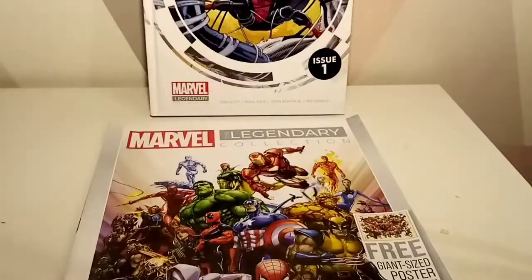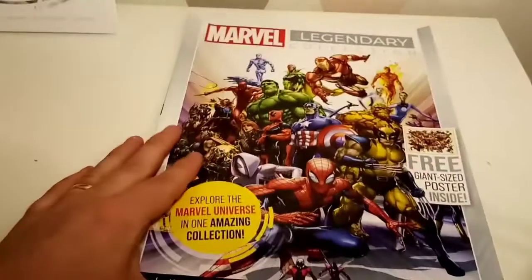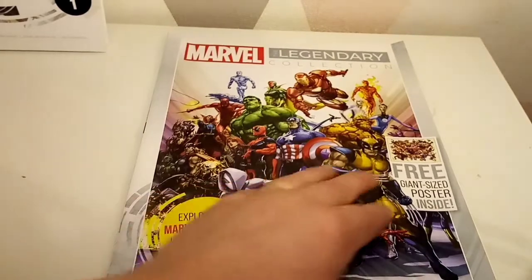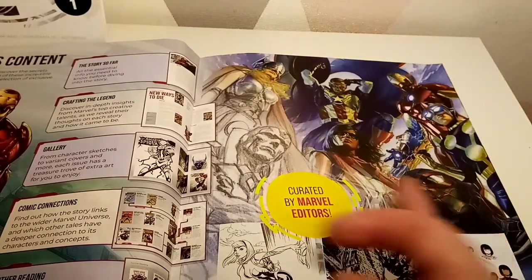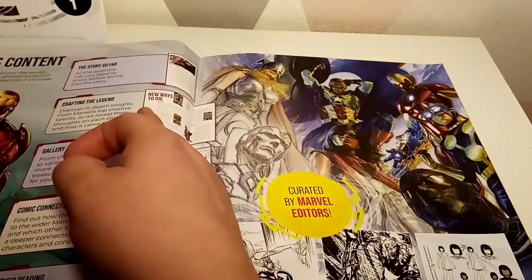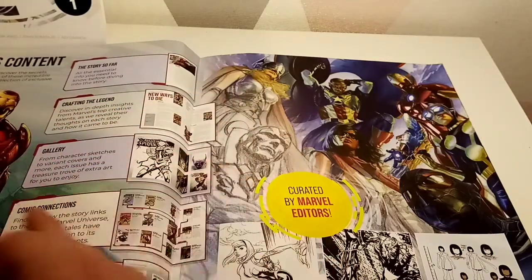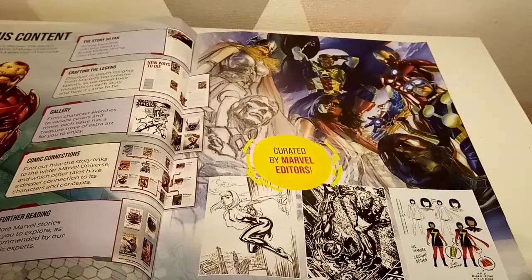The idea of the legendary collection is to explore the Marvel Universe in one collection. As well as getting this nice fancy book, you also get a fact sheet, which is pretty cool — it's got a nice Marvel picture on there. It's literally curated by Marvel editors. It gives you 'the story so far,' crafted legends, a gallery, comic connections, and further reading if you wanted to go and collect more. I think the idea is to perhaps attract some of the younger readers to start thinking about Marvel comics.